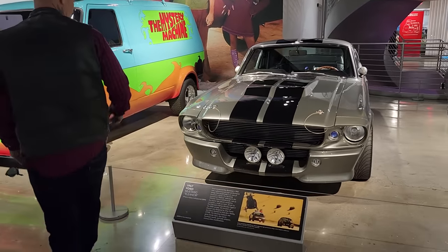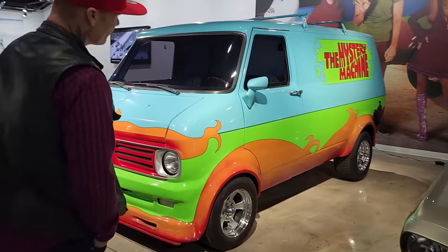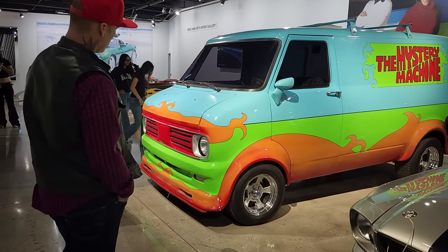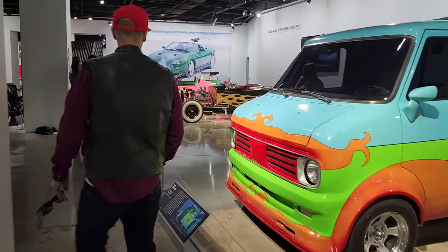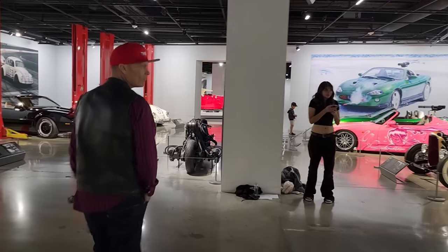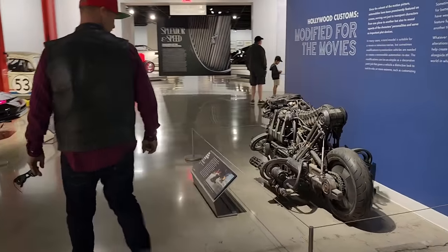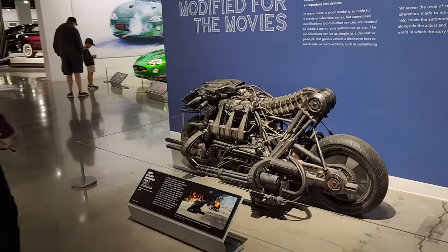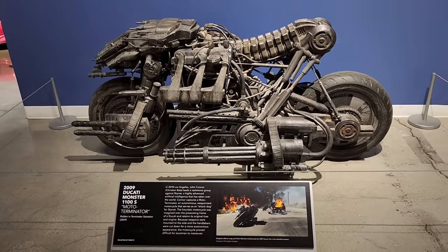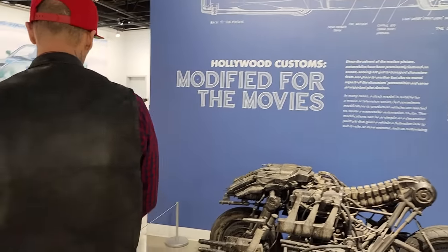Gone in 60 Seconds — that's what started it all with the louvers on the bottom and the package down the side. And the mystery machine. Cool. Well done. What is this thing? Ducati Monster 1100 Moto Terminator — that must have been the Terminator movie. It's quite something else.